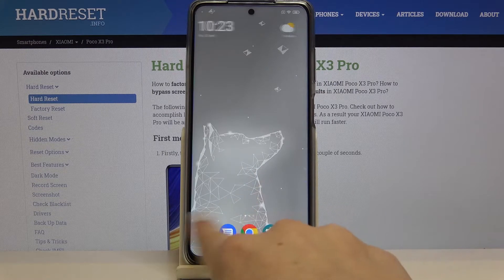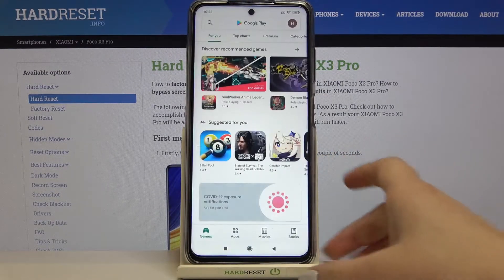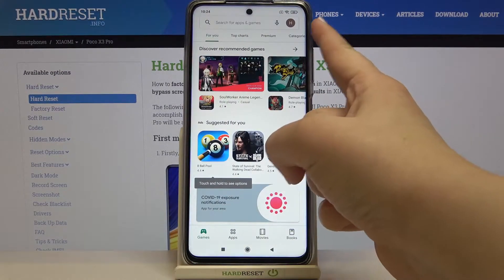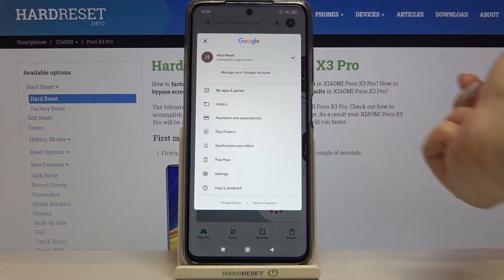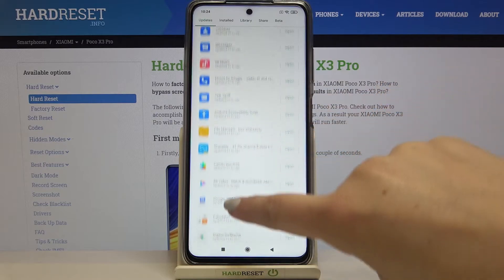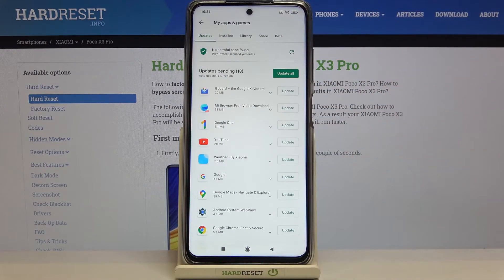Let's find the Play Store and tap on it. Since you are signed in to the Play Store, all you have to do is simply tap on the circle icon and tap on My Apps and Games. As you can see, we've got all updates pending.